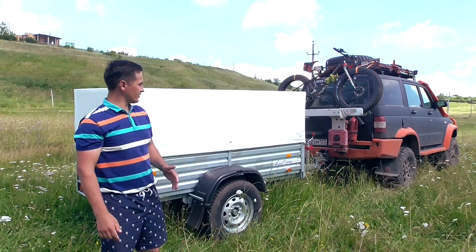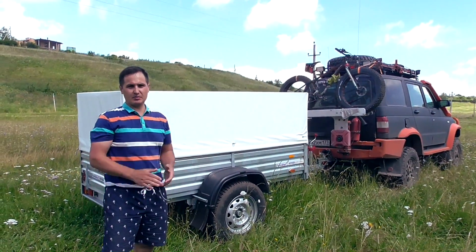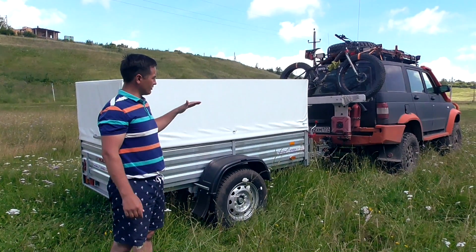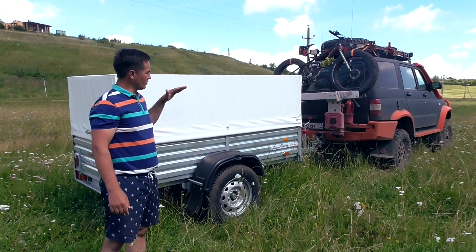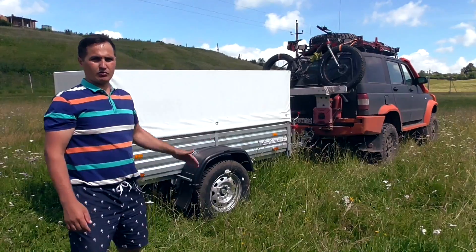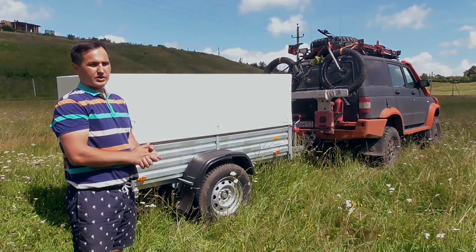This is what our road train looks like. We checked it on asphalt — in principle, the trailer sits almost level. It's slightly angled upward by a couple of degrees, but essentially it's flush for such an off-road vehicle with increased ground clearance that sits very high.